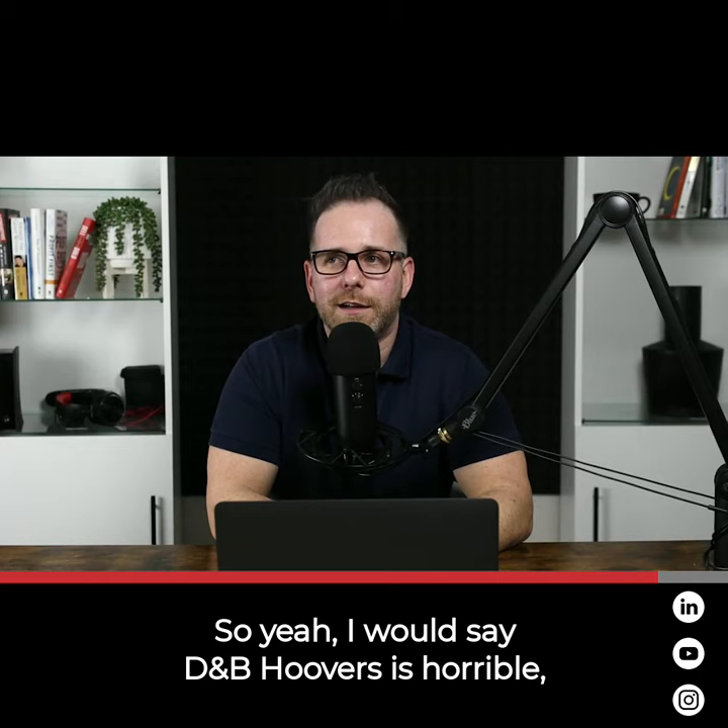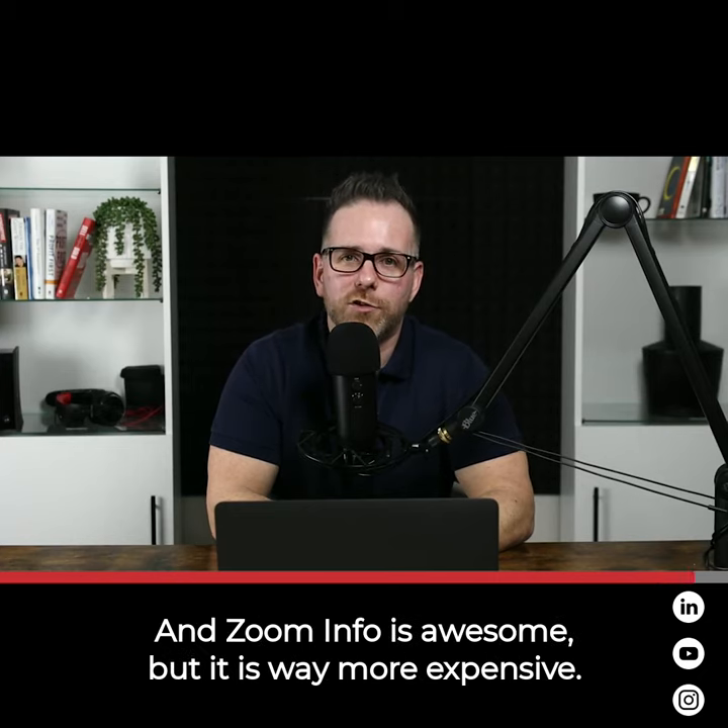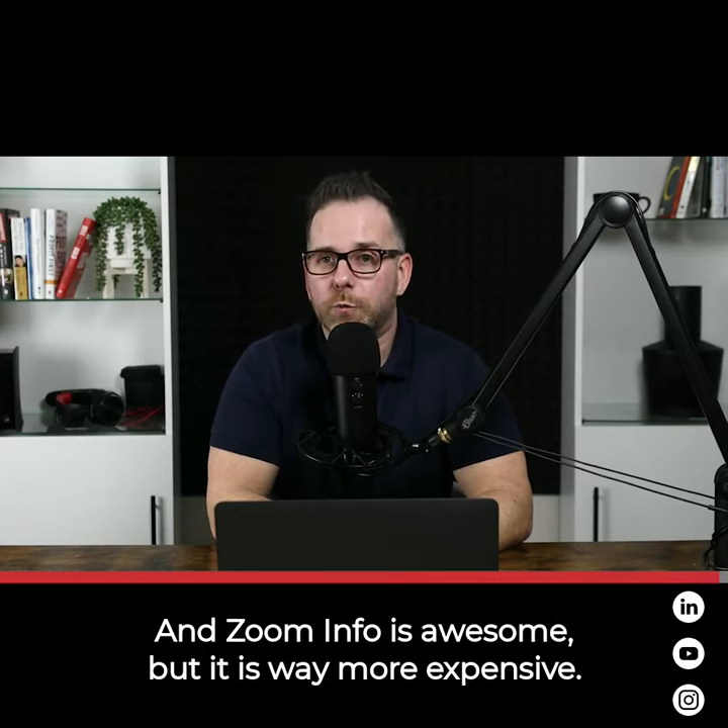So yeah, I would say DMB Hoover's is horrible and ZoomInfo is awesome, but it is way more expensive.